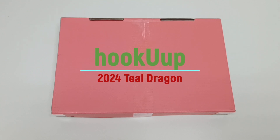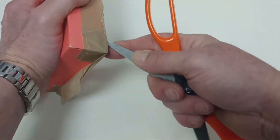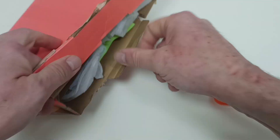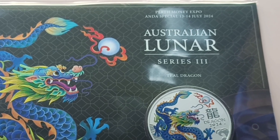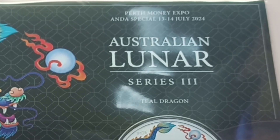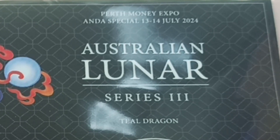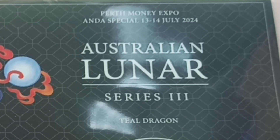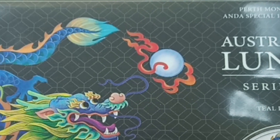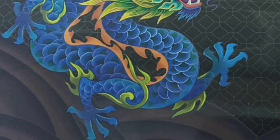Hello everyone, I got another puzzle. Let's see what I got. So this is the seventh coin in the series and it's a teal dragon. This coin was released through Perth Money Expo and it happened on 13th to 14th of July. This coin was produced by Perth Mint and it's a one ounce silver colored coin.